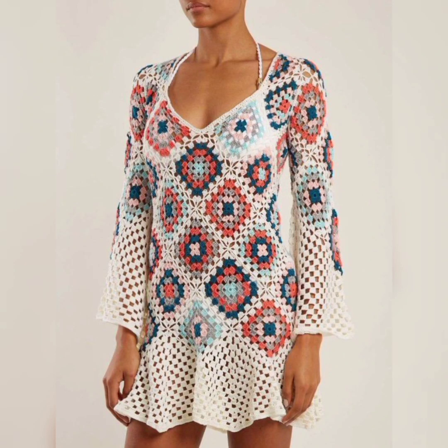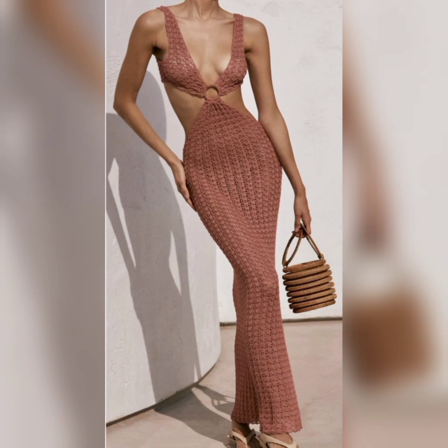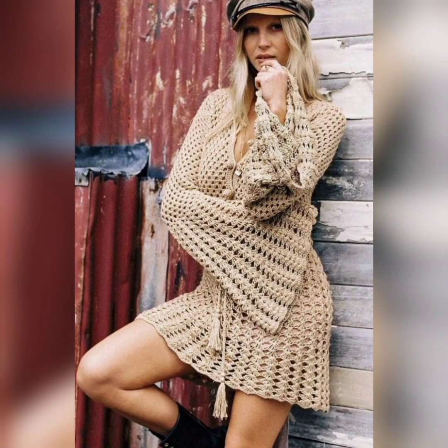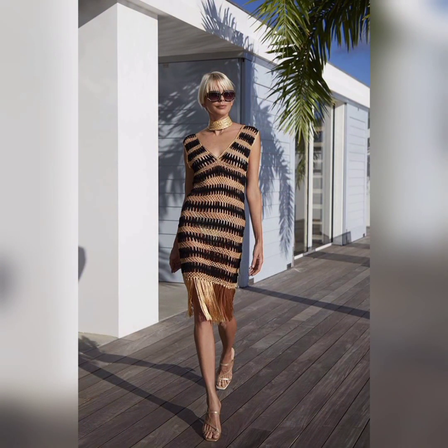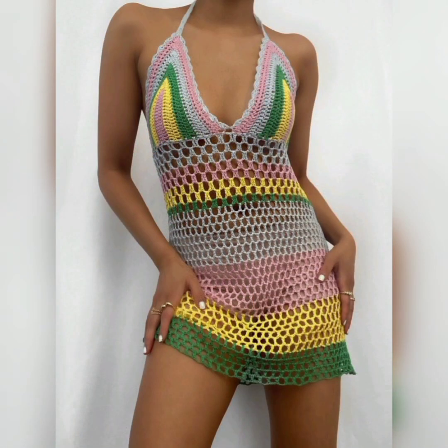Hello friends, welcome to my YouTube channel. Today in this video I'm going to show you some beautiful designs of crochet beach dresses. These dresses are very popular nowadays, and you can see the design and patterns. It doesn't matter if you want to wear them on the beach — you can wear them on any occasion and any formal day.